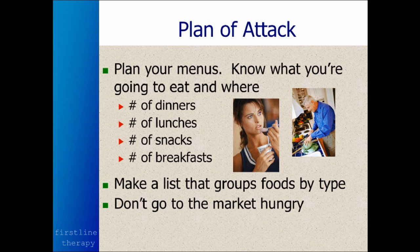So in our plan of attack, we want to plan our menus, know what you're going to eat and where. The number of dinners, lunches, snacks, and breakfasts — it helps to make the list by food type so that you're not going from one part of the store to another part of the store back and forth.